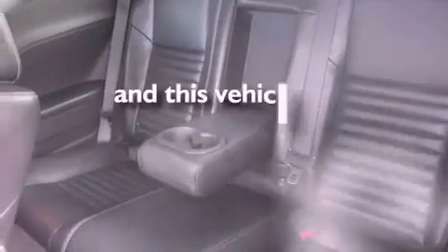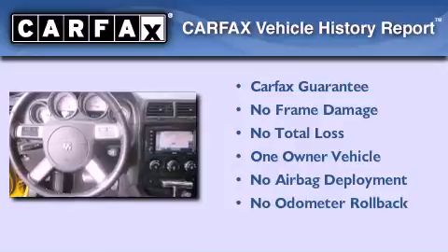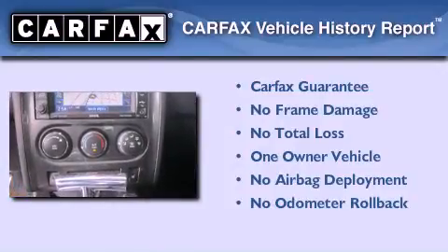This vehicle has fewer than 36,000 miles on the odometer. This Dodge has had only one owner, and it qualifies for the Carfax buyback guarantee.